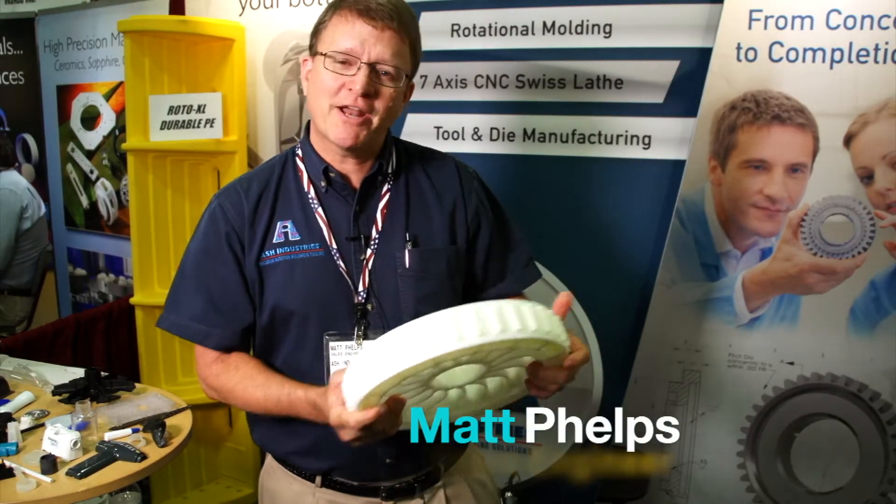Hi, my name is Matt. We met at the trade show. Before we talk about your project, how about a tour of Ash Industries?